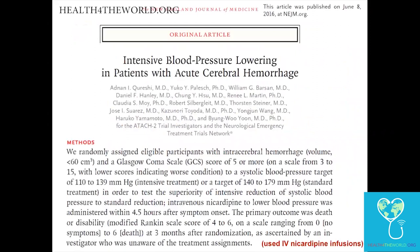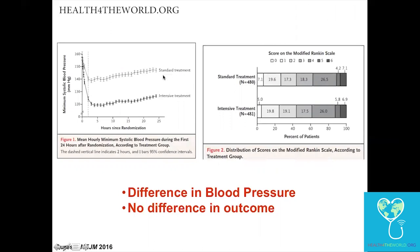ATACH was a very similar study published earlier this year, but used exclusively IV nicardipine infusions, which we commonly use in the U.S. in a neurointensive care unit, though not available worldwide. Blood pressure lowering in ATACH was probably better and more precise than in INTERACT. However, there was no difference in outcome on the Rankin scale. The patients in ATACH were fairly mildly affected — these weren't comatose patients — but the result gives us pause about blood pressure lowering in ICH.